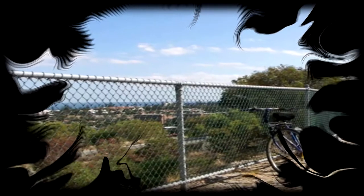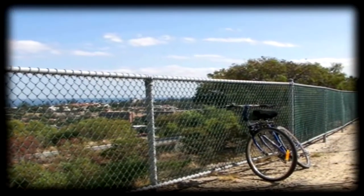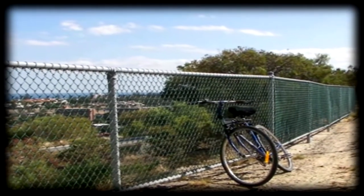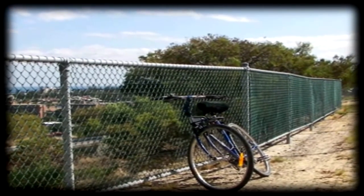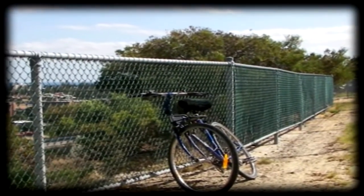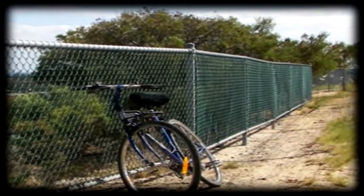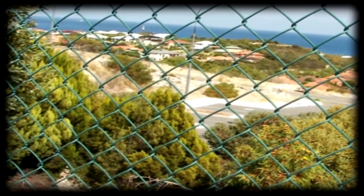We climb up and find it's actually a large reservoir with a big fence and an electric fence inside. We can walk along parts of the reservoir. There's another fence that prevents us from falling over the limestone cliffs. There's a great view over the Indian Ocean, and the car park below us.